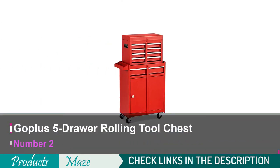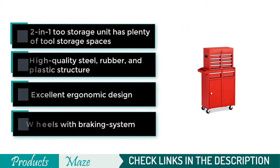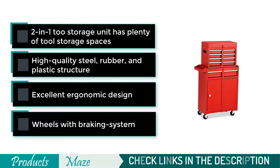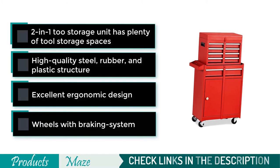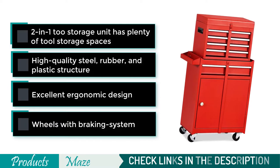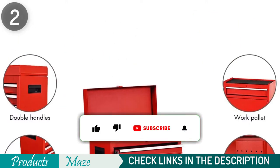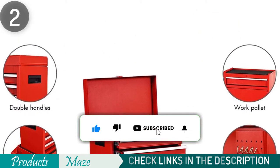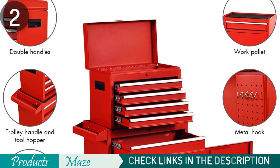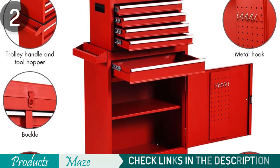Second on our list is the Goplus 5-Drawer Rolling Tool Chest. Goplus is another USA brand that produces high-quality tools. This red Goplus tool chest is compact but mighty — it doesn't appear big but the storage capacity is enormous. It has a measurement of 23-inch L by 11-inch W by 40.5-inch H from top to bottom. The design makes orderliness easy, and it can be split into a box and a cabinet. Because it's made from superior steel for stability and durability, it is heavy duty, plus it has water-resistant properties.